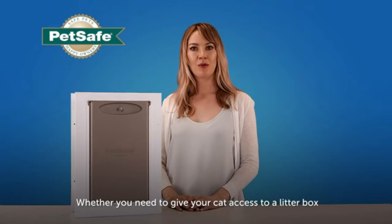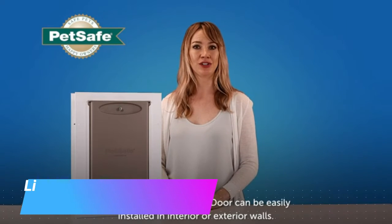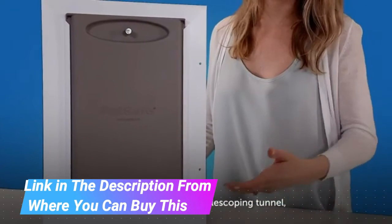Pet Safe wall entry pet doors with telescoping tunnel — available in small, medium, and large in white. Easy to install cat and dog door, designed for freedom, independence, and convenience. Made in the USA, this pet door installs into your wall.